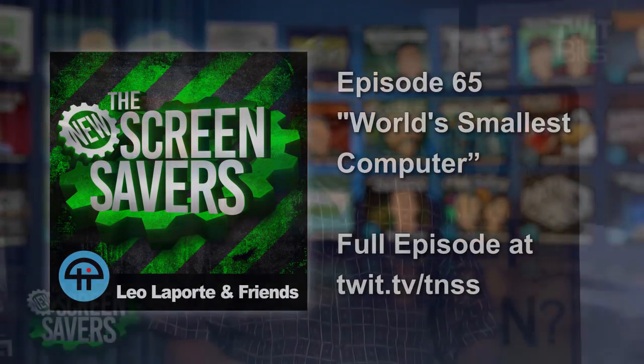Let's talk right now with David Blau. He is a professor of electrical engineering and computer science at University of Michigan. He's a Wolverine, and he has created the world's smallest computer, the Michigan MicroMote. Professor Blau, thanks for joining us. It's a pleasure to be here.